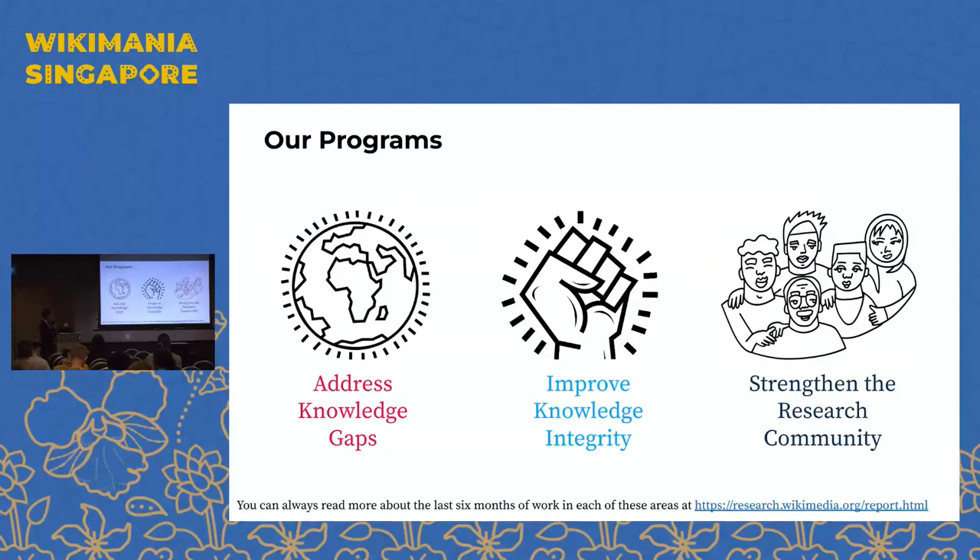We have three primary programs. One is what we call 'addressing knowledge gaps' — research focused on defining, measuring, and helping bridge the different types of gaps on Wikimedia projects. The second is 'improving knowledge integrity' — about the reliability and quality of content, primarily supporting volunteer editors in enforcing or updating content policies. The third part of our work is focused on strengthening the Wikimedia research community through event organization, publications, speaking at conferences and academic venues.